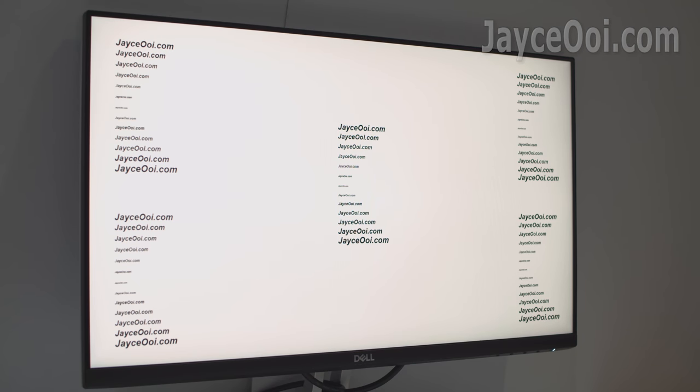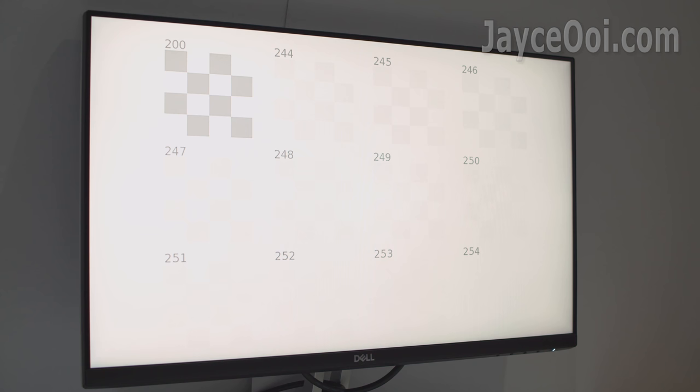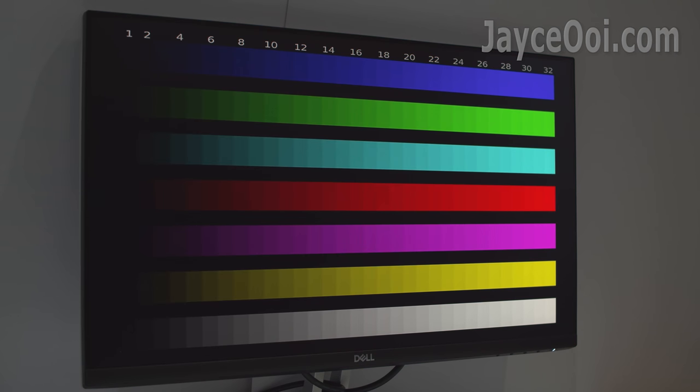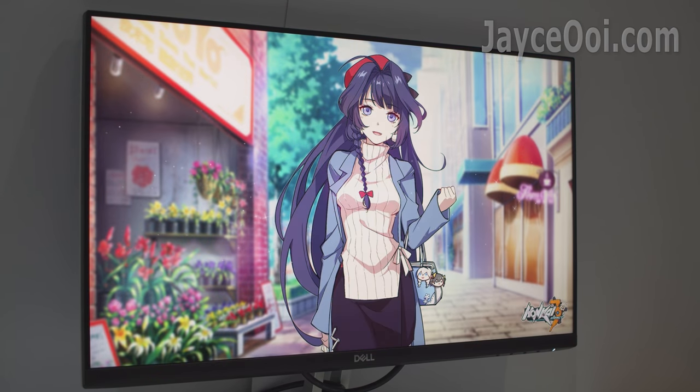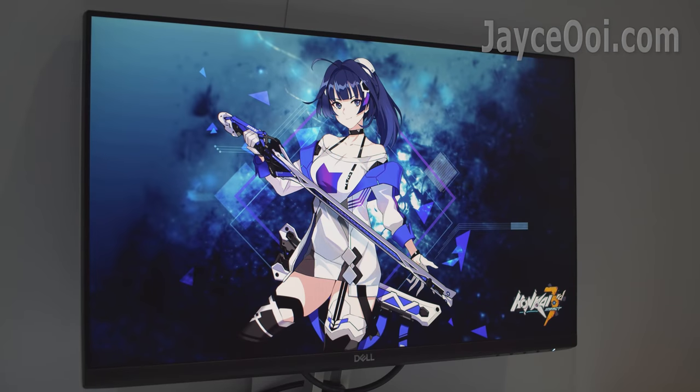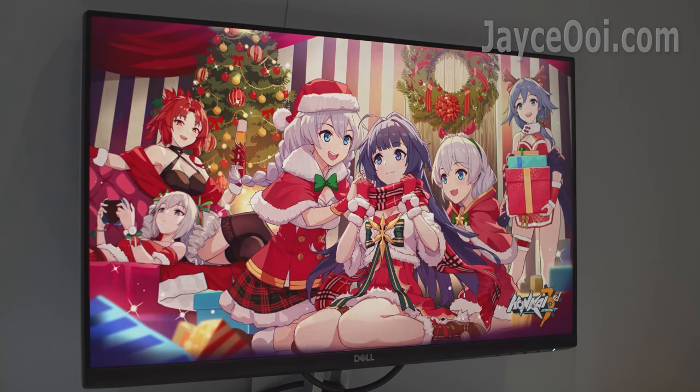Here is the colour uniformity test. Image quality and colours are excellent for the price. Contrast is great as well — crisp and vivid colours are what you get. It has 72% NTSC colour gamut, which is good enough for daily usage for both office and home entertainment.